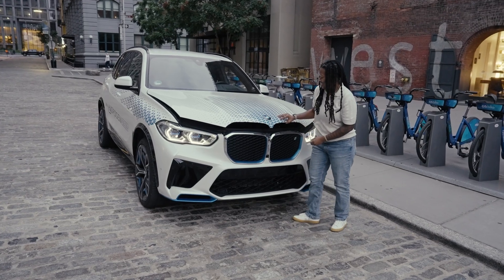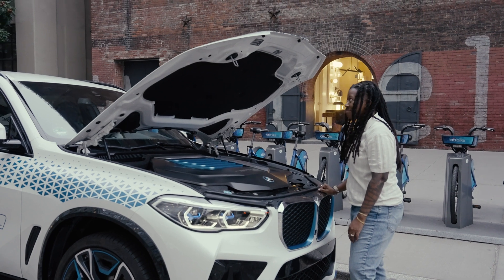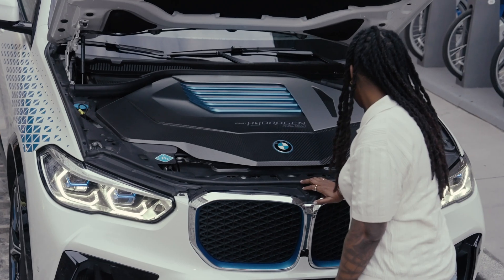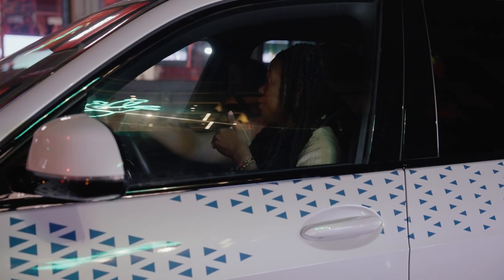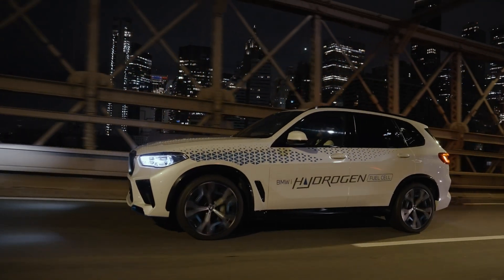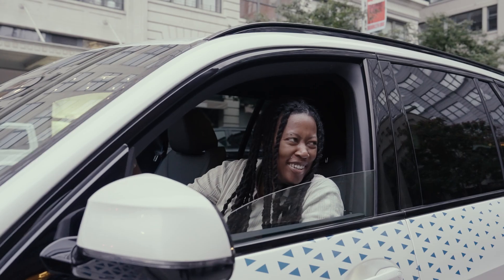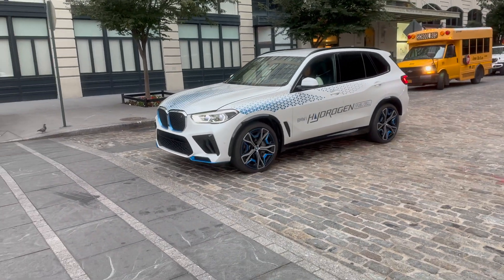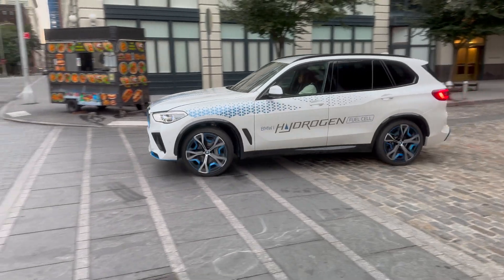BMW also has plans to launch their first hydrogen-powered production model in 2028 — we're just getting ahead of the curve. I'm excited about what I'm currently seeing, what's anticipated to come, and the overall experience I've had. Big thank you to BMW and to all of you out there for watching.